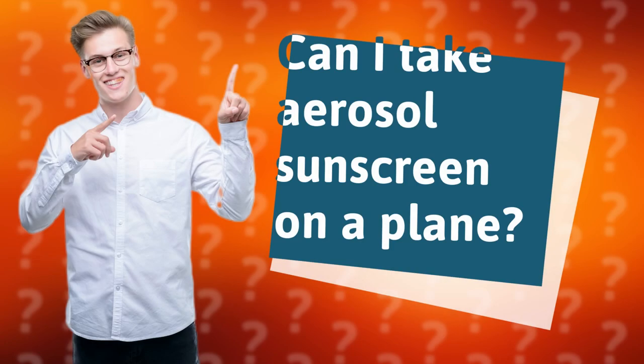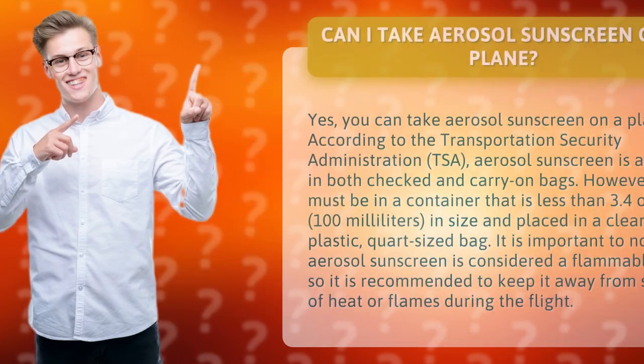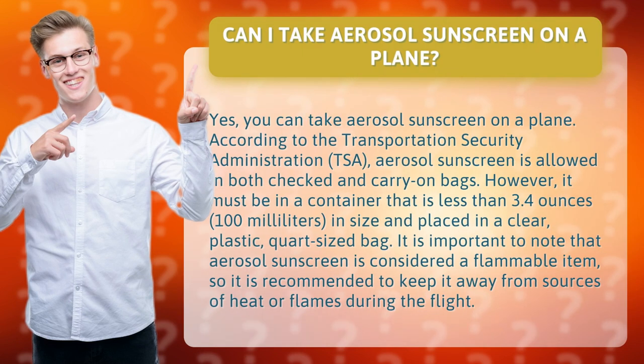Can I take aerosol sunscreen on a plane? Yes, you can take aerosol sunscreen on a plane. According to the Transportation Security Administration, aerosol sunscreen is allowed in both checked and carry-on bags.